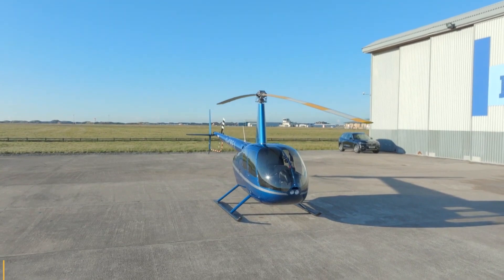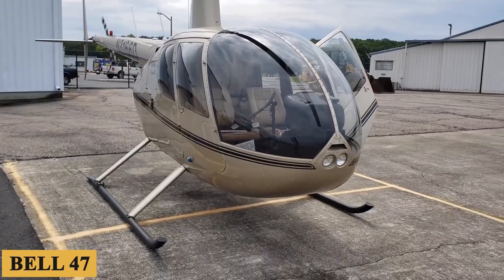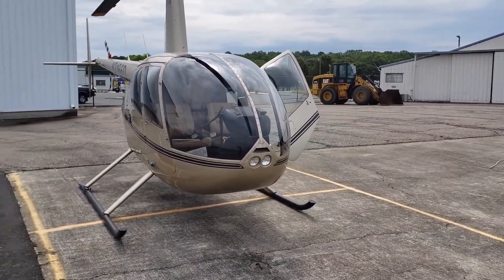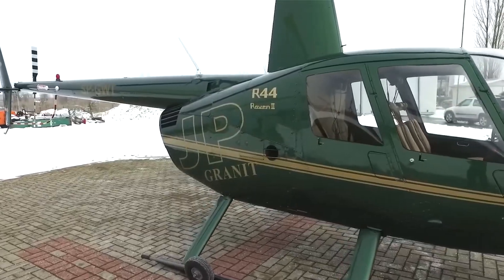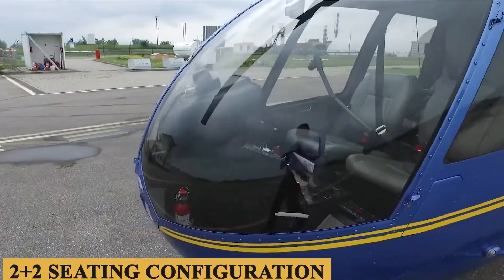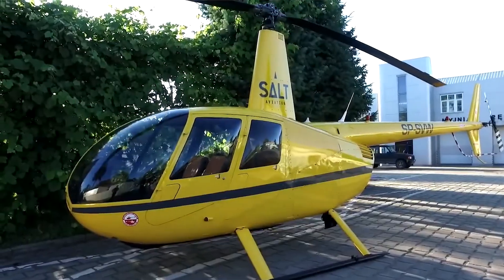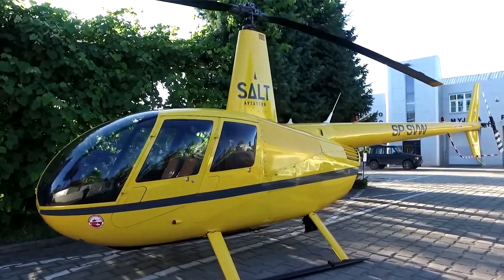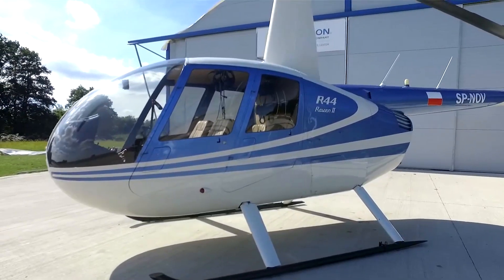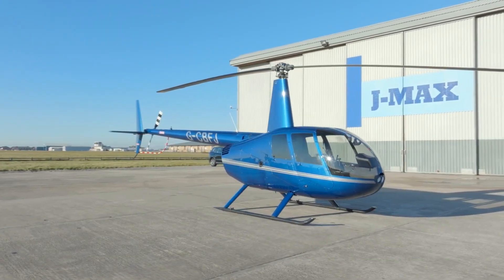While offerings from Enstrom, Schweitzer, Brantley, and even the venerable Bell 47 have proven popular, none of them seat more than a pilot and two passengers at most. Robinson's R-44, on the other hand, takes the standard 2-plus-2 seating configuration of the personal airplane and gives it a vertical takeoff and landing capability. The result is a hugely popular four-seat single that just happens to have a rotary wing. Here is everything you need to know about the Robinson R-44.